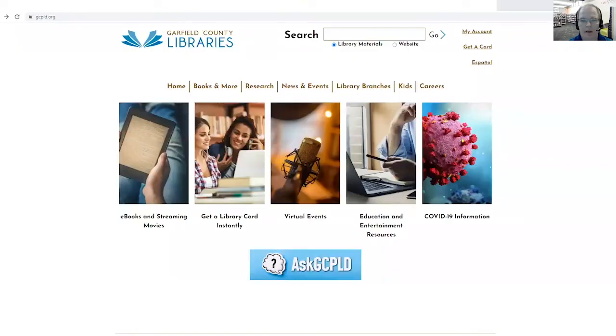Hello, Mr. Paul here from the Sill Branch Library. This video is another video about the databases from our website that you can access. So I'm going to go ahead and share my screen. To access our databases, you go to our website Garfield County Libraries, which is gcpld.org, and you click on the Research tab.